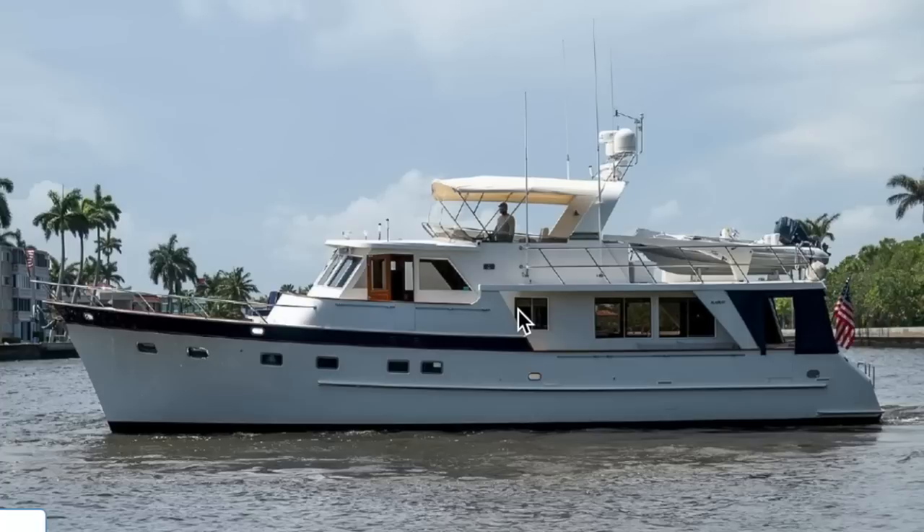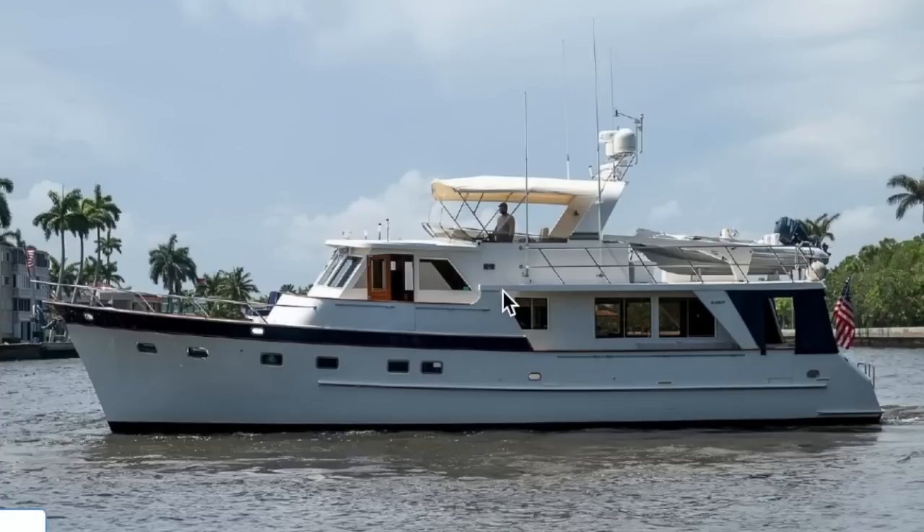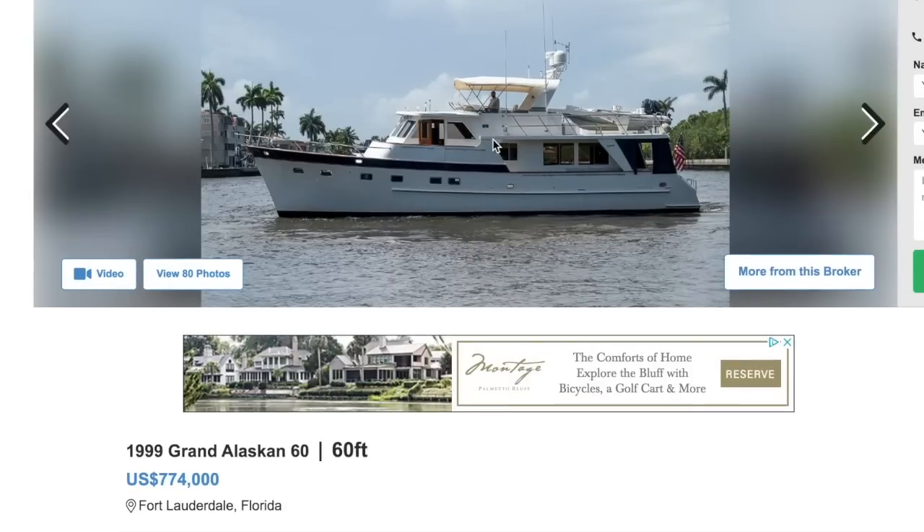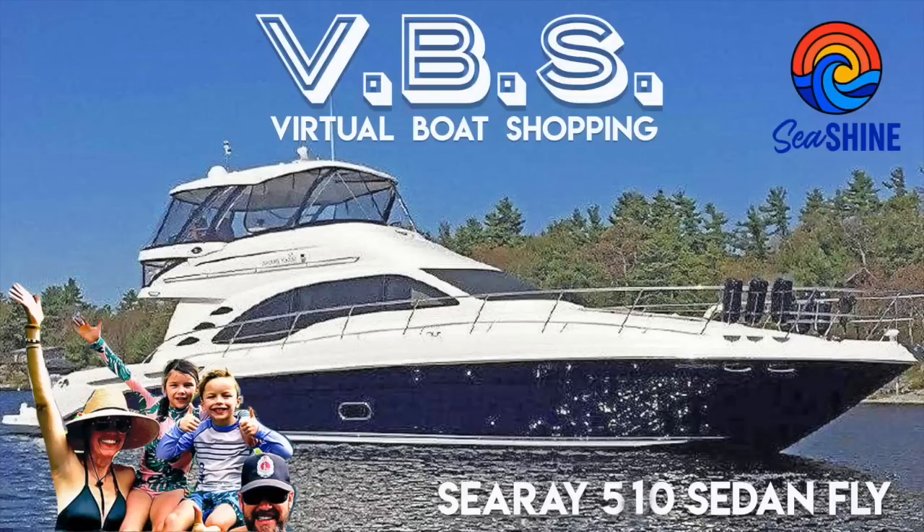So let's dive into this beauty. This is a shippy boat. I asked a Loop veteran if he were to do the Loop on a boat with two kids and two cats, what would he do it on? He mentioned a Grand Alaskan, a different model. But this one is for sale, we can get it insured hopefully. It was under contract for a while and then it fell out, so it disappeared and then came back as far as we can tell from our broker.